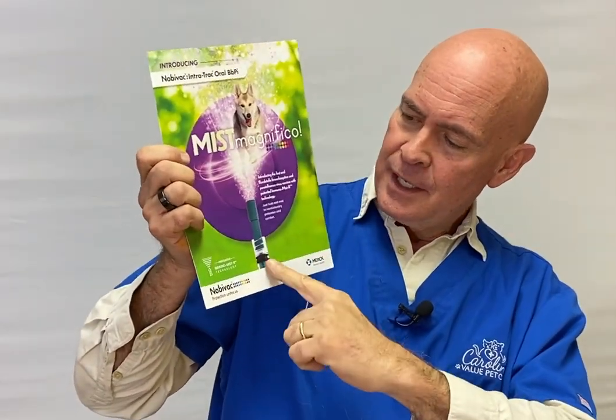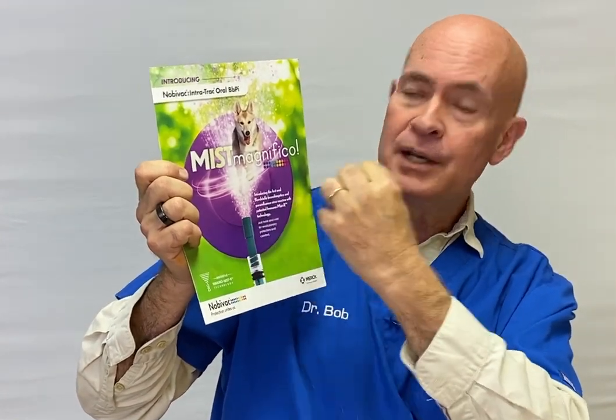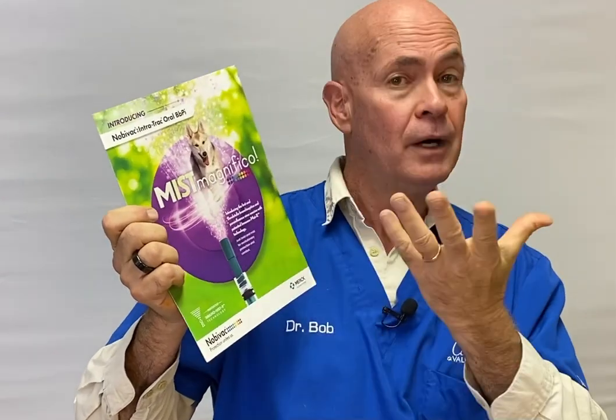The Bordetella is a highly contagious bacterial infection. We have been protecting your dogs against it for years, but we now have a new, enhanced version of the Bordetella vaccine. We've been giving it by mouth for years and we're still going to be giving it the same way. It's actually going to be more of a mist — as illustrated on this brochure here, you can see it coming up from the syringe and squirting a mist into the mouth of your dog, not a jet of liquid.